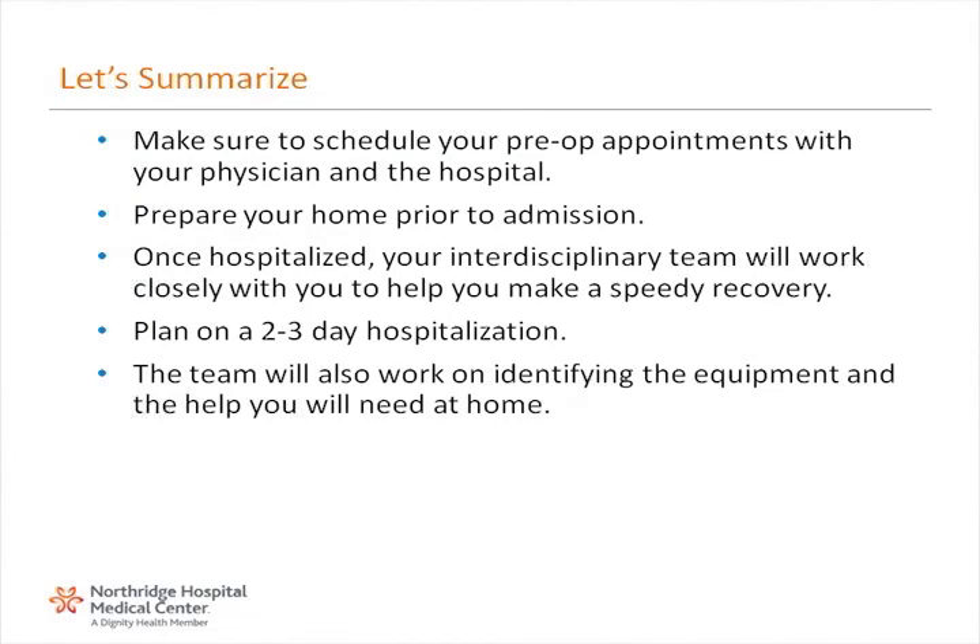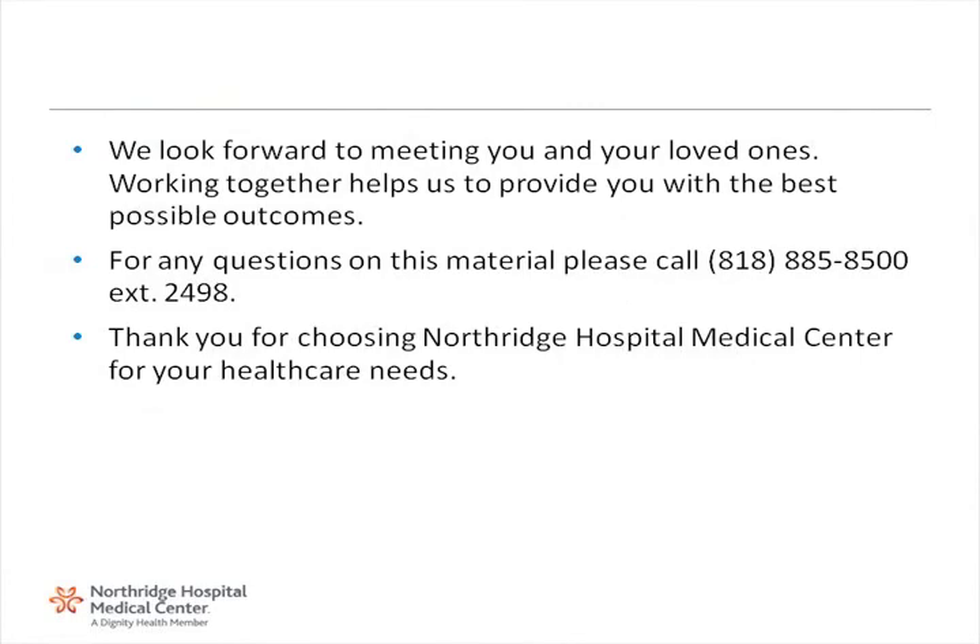To summarize: make sure to schedule your pre-op appointments with your physician and the hospital. Prepare your home prior to admission. Once hospitalized, your interdisciplinary team will work closely with you to help you make a speedy recovery. Plan on a two to three day hospitalization. The team will also work on identifying the equipment and the help you will need at home. We look forward to meeting you and your loved ones. Working together helps us to provide you with the best possible outcomes. For any information on this material, please call 818-885-8500, extension 2498. Thank you for choosing Northridge Hospital Medical Center for your health care needs.